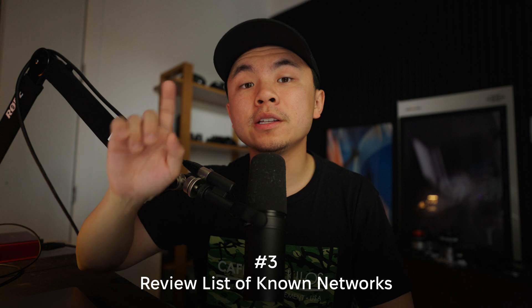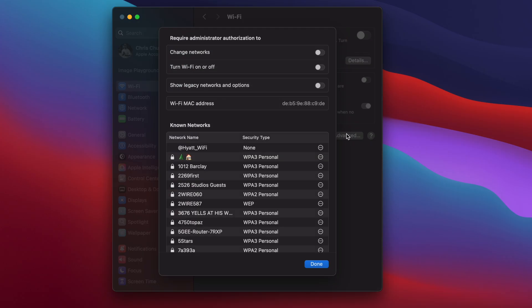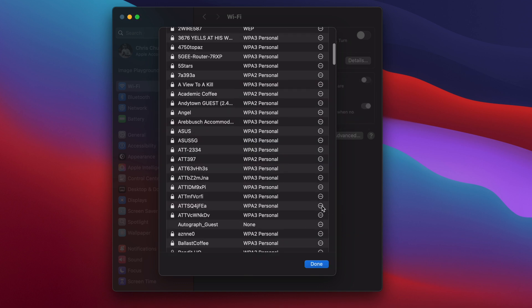Tip number three: review the list of known networks on your Mac. Picture this — you're at a cafe, you bring your MacBook to work, and your device automatically connects to a Wi-Fi network that's already saved. Although it sounds convenient, that does pose a security risk because your data can be intercepted by someone else. To stay protected, go to System Settings, Wi-Fi, Advanced, and remove any known networks you don't recognize or no longer use. A quick review now can save you from major headaches later.